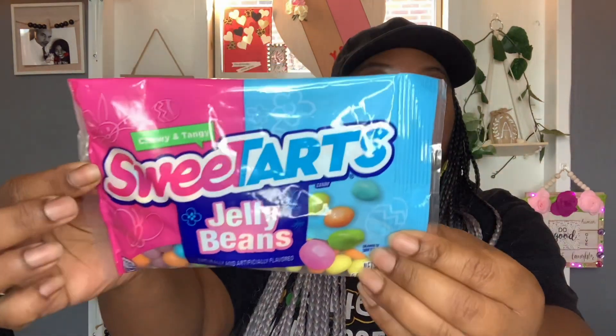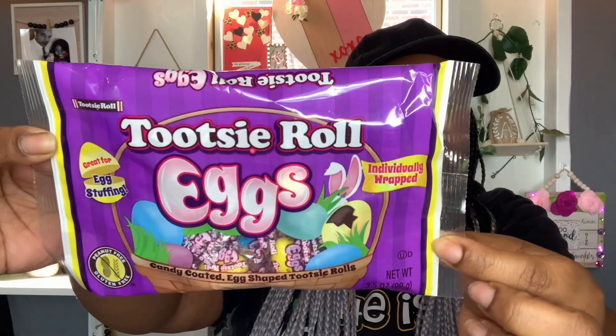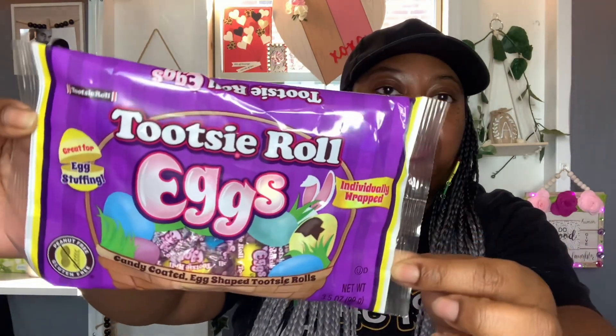I also found a few candies. I got the Chewy and Tangy Sweet Tarts Jelly Beans — these are five ounces and the best buy is October 2023. I got one bag of the sweet tart jelly beans. And then I also got two bags of these Tootsie Roll eggs. I don't think I've ever had these — they're candy coated egg-shaped Tootsie Rolls. You get 3.5 ounces, they're individually wrapped, great for egg stuffing, peanut free, gluten free. The best buy is November 2024.